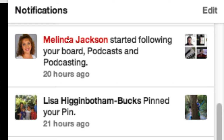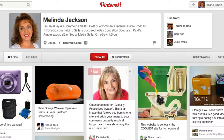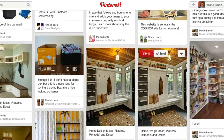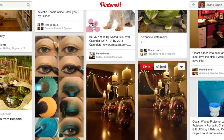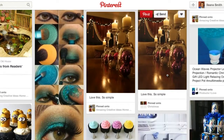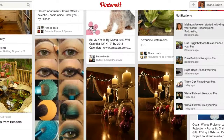I see that Melinda is following my podcast and podcasting board. So I want to go over, check out Melinda's profile, see what kind of boards she has, and if she's repinned any of my pins. I can just go to her pins link and see if she's pinning anything about podcasting. Maybe I want to like or repin one of her pins too, so I show up on her notifications button as well.